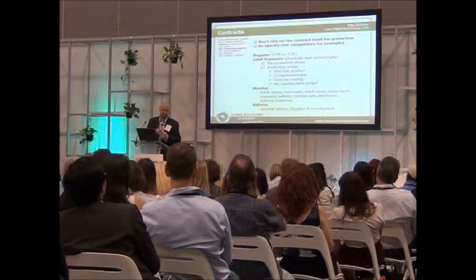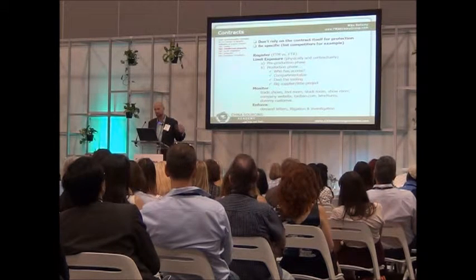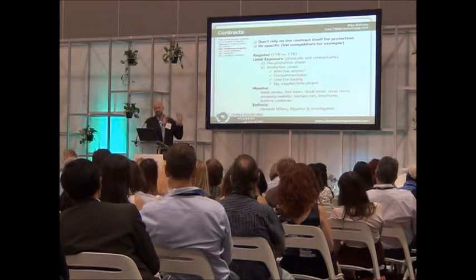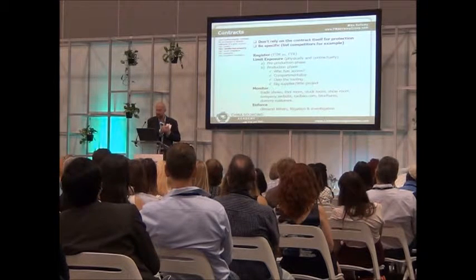Luckily, the contracts were in place. The Australian customer takes them to court and gets paid. But how are you going to monitor what's going on at that second factory? The scary part is monitoring is very difficult. Enforcement is fairly straightforward. Registering it is really easy.